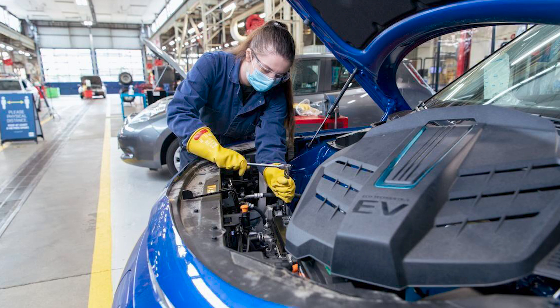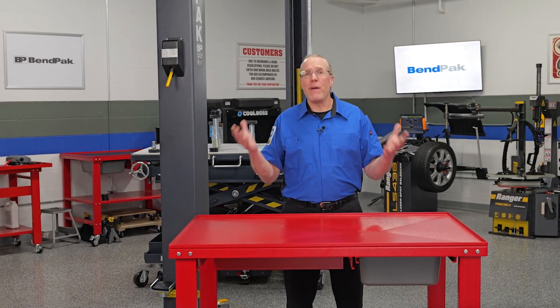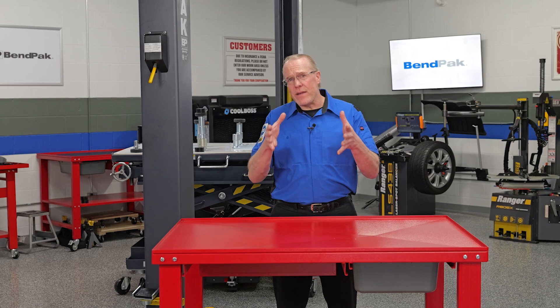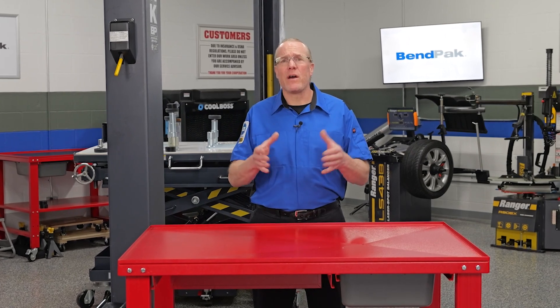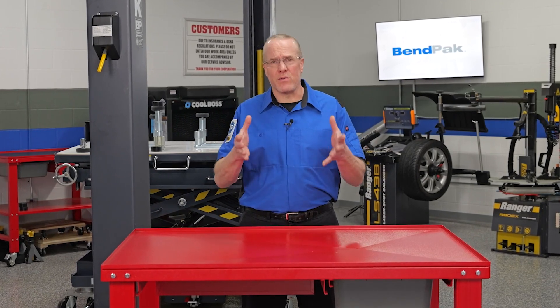By investing in specialized training and skill development, technicians can position themselves as trusted experts in the field of EV maintenance and be capable of delivering exceptional service. EV training can be found through many different providers such as ASE, iCar, and here in the BenPak EV Garage video training series. For more options available in your area, a quick internet search will provide you with hands-on training as well, usually in partnership with local technical institutions and training facilities.